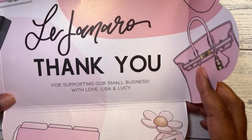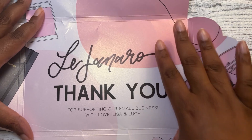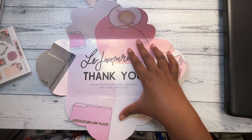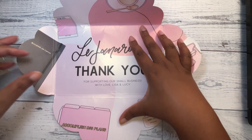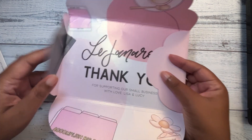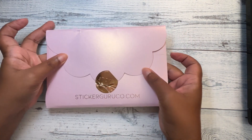It says 'thank you for supporting our small business with Love, Lisa and Lucy.' So it's really unique packaging, really cute.